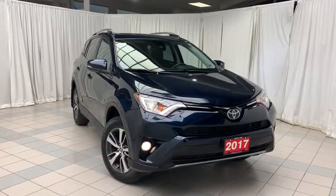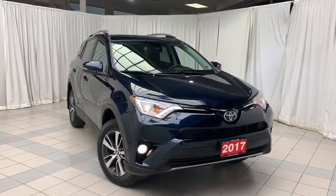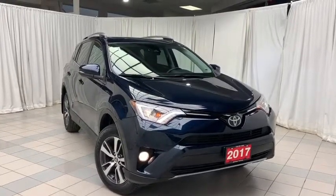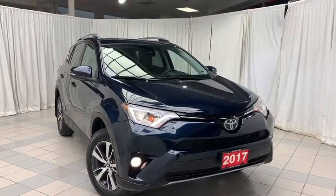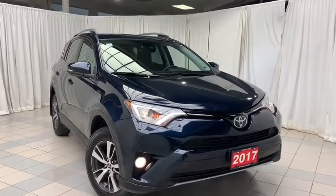Includes features such as keyless remote entry, voice activated bluetooth, dual climate control with AC, cruise control, traction control, heated seats, lane tracing assist, pre-collision system, sunroof, 17 inch alloy wheels and so much more.